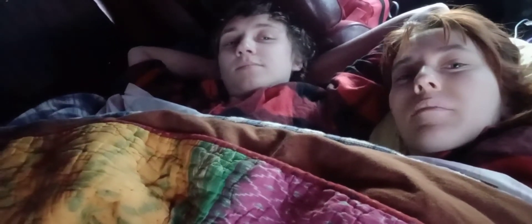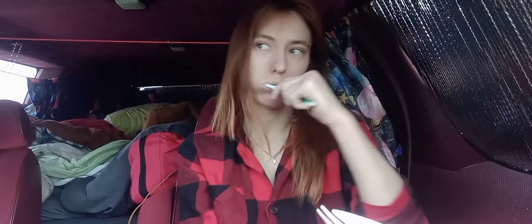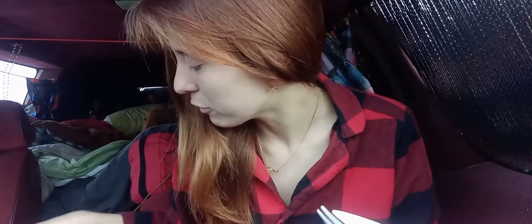Good morning! Today we're going to get up pretty quick and head to Great Basin National Park. It's pretty comfortable in the van tonight. We have no idea what the temperature was last night or today because we don't have any cell service, and we haven't had cell service for almost two days, which is really, really nice.